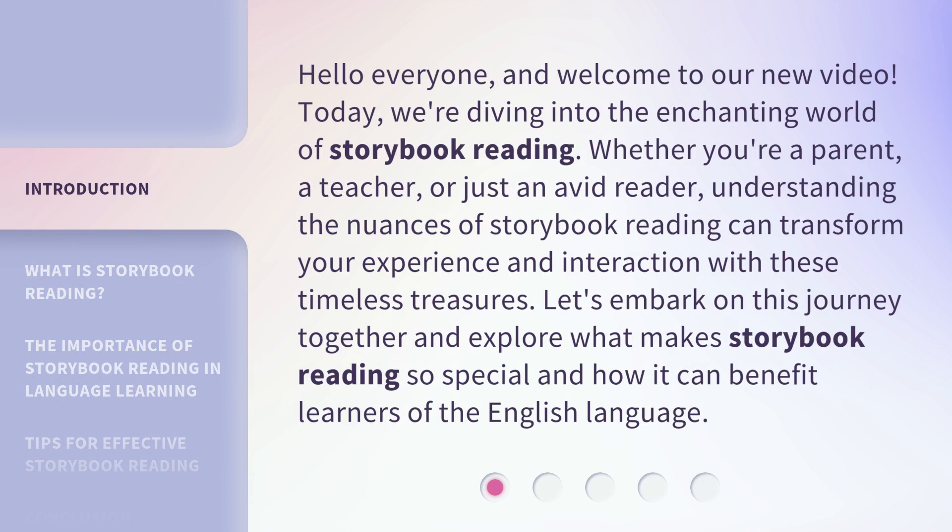Hello everyone, and welcome to our new video. Today, we're diving into the enchanting world of storybook reading. Whether you're a parent, a teacher, or just an avid reader, understanding the nuances of storybook reading can transform your experience and interaction with these timeless treasures. Let's embark on this journey together and explore what makes storybook reading so special and how it can benefit learners of the English language.